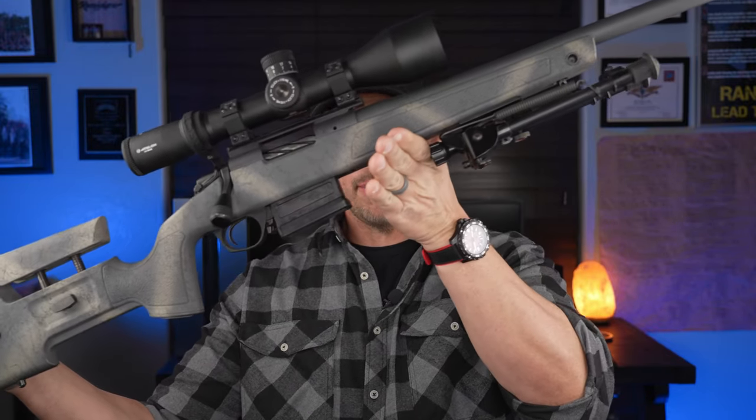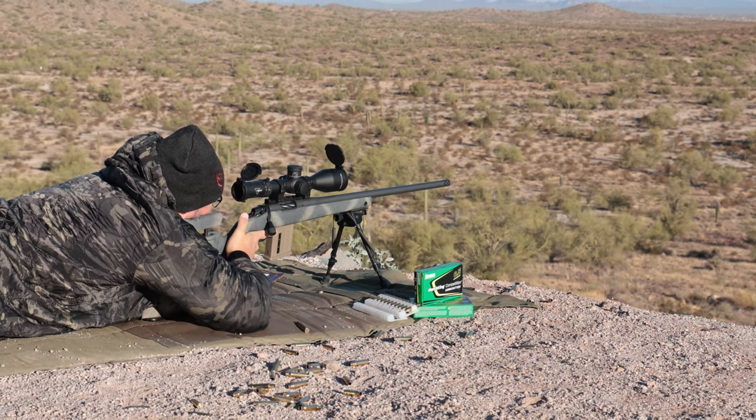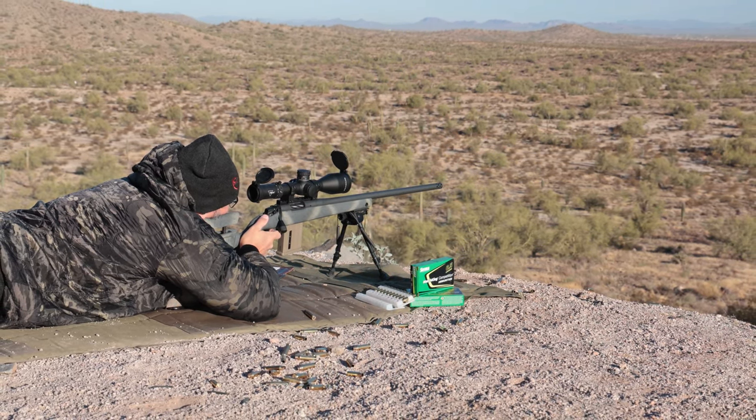For those returning to the channel or new to the Bergara B14 HMR Wilderness — if you like this kind of content, hit the subscribe button. It'll make sure you don't miss any content, and it signals the YouTube algorithm to push this video to other people who may be looking for the same content. I'll also have a link in the description to the parts list where you can do your own research and maybe find some ways to not pay full price.